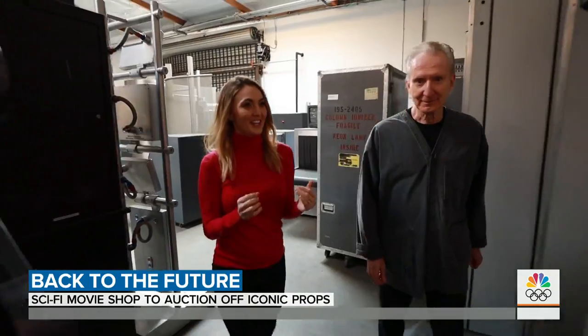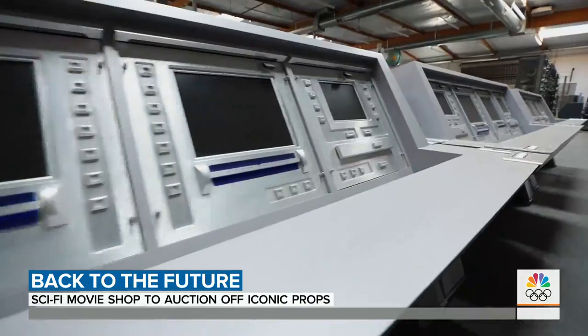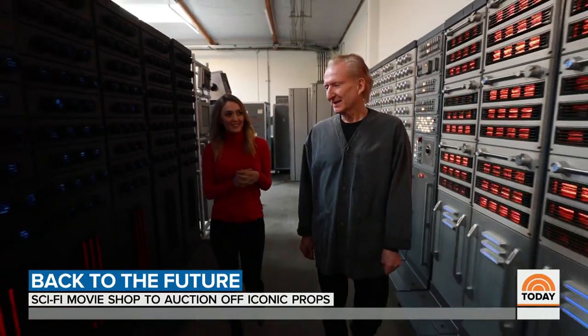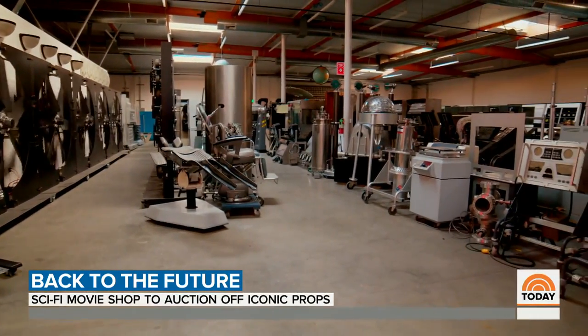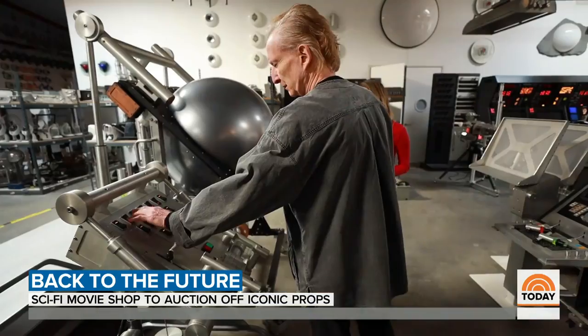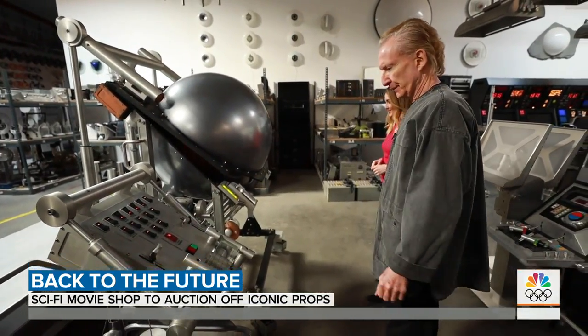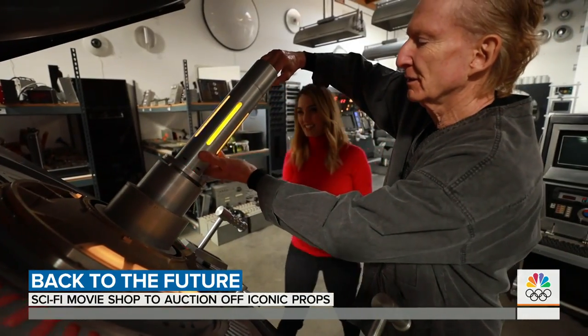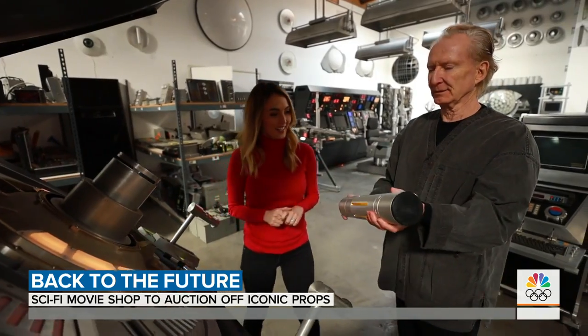It really feels like you're taking a walk through the future. Yeah, there's a lot of future right here. For decades, this cavernous warehouse in Los Angeles is where Hollywood directors came when they needed to create the future. John Zabrooky's been making film props for more than 40 years. His specialty: sci-fi films.